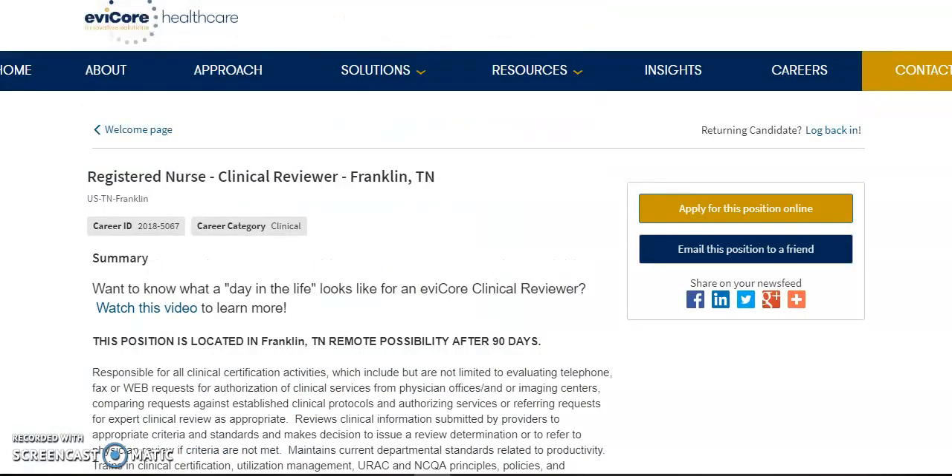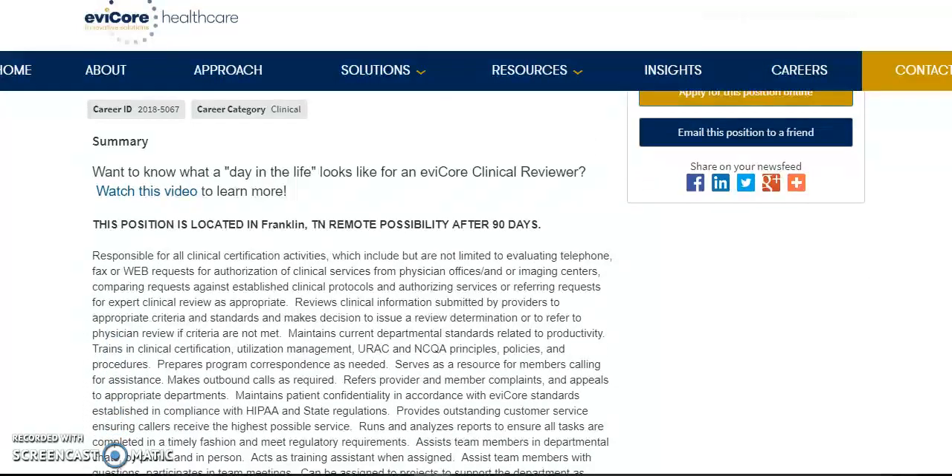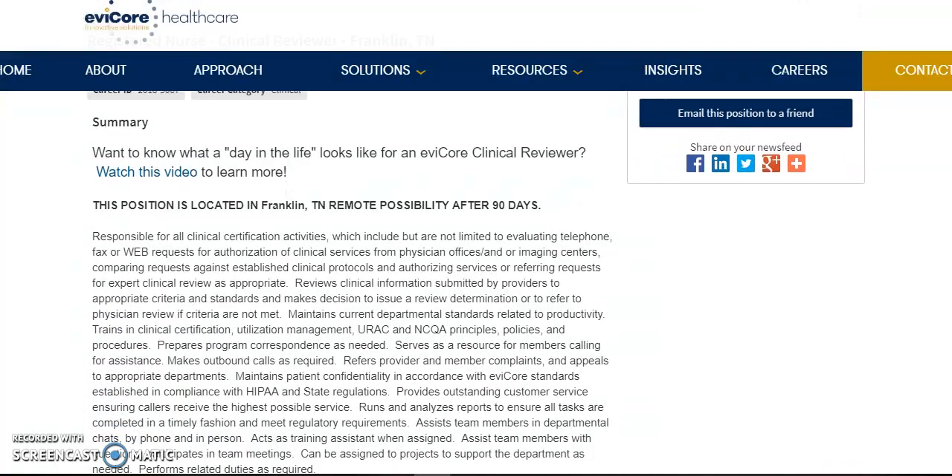The next job I have is for RNs and this is also for a clinical reviewer. Now this job, the training will be located in Franklin, Tennessee. And after the training is done after 90 days, then you'll be able to work from home. And this has the same job description as the LPN, so you will be evaluating clinical certification by phone, web, or fax.